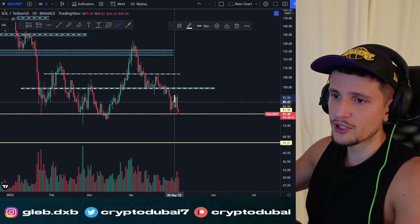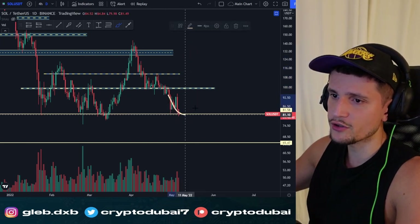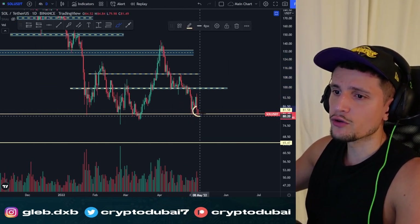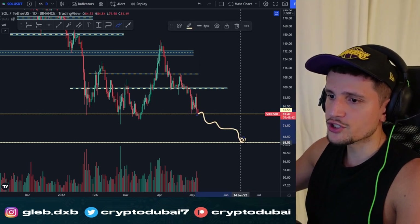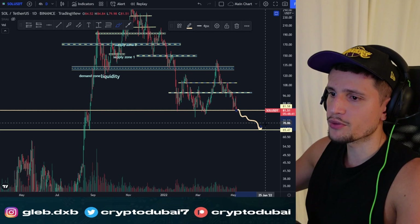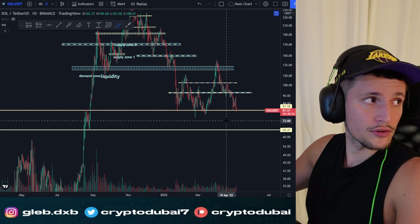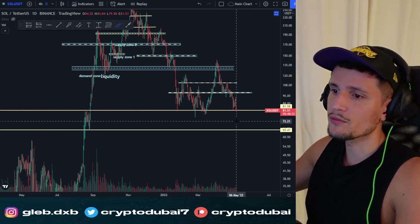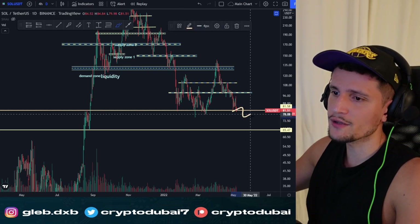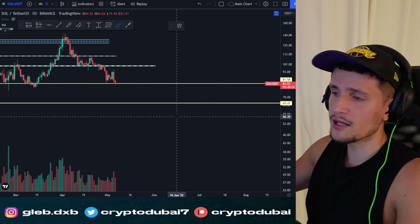Why $65? Because back in August 2021, it was a very significant support area with sideways consolidation. So if we fall from this support area, Solana could break down about 20%. That said, for me there is way more upside potential — I think Solana could go up to approximately $130. If you dollar cost average into weakness down to $65, you'd get a nice average entry around $70 to $72.